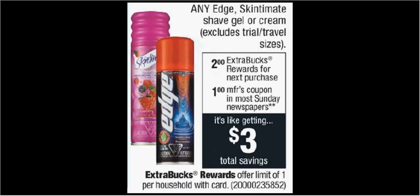Any Edge, Skintimate Shave Gel, or Cream is on sale for $2. There's a $1 off coupon found at Coupons.com for the Edge. Making it $2.50 out of pocket — you get $2 back — it'll be like getting it for $0.50.